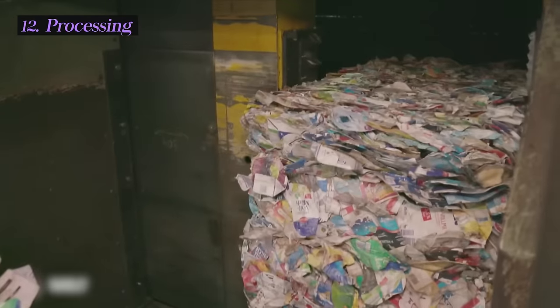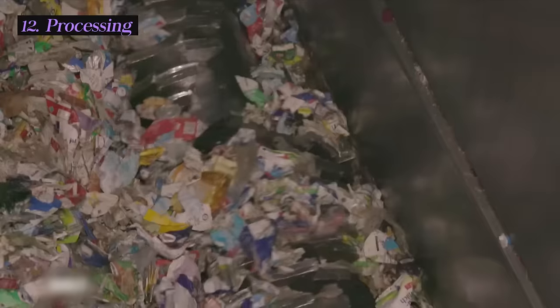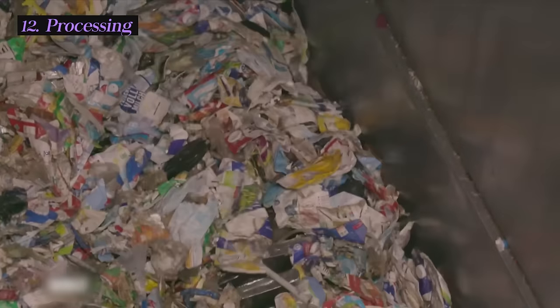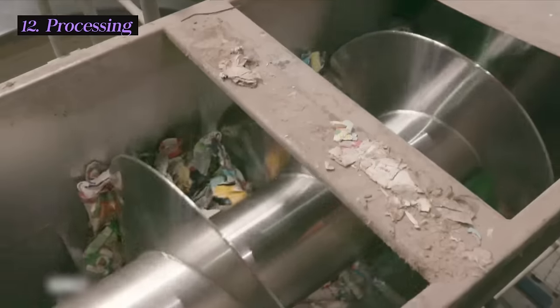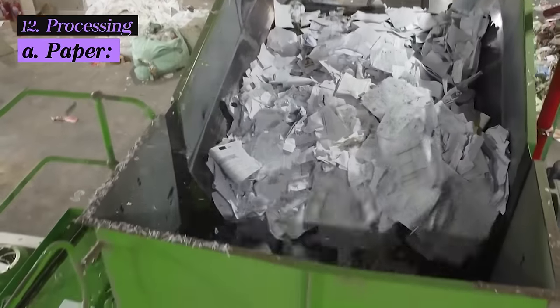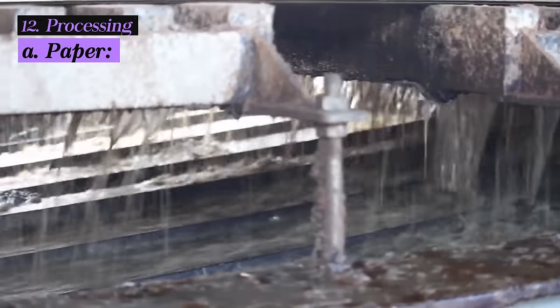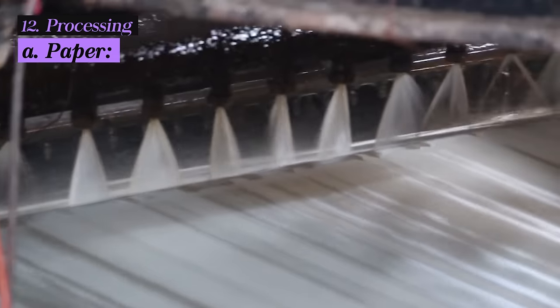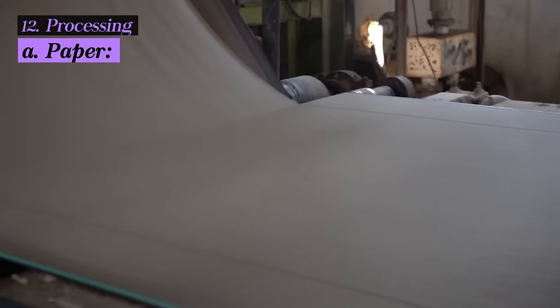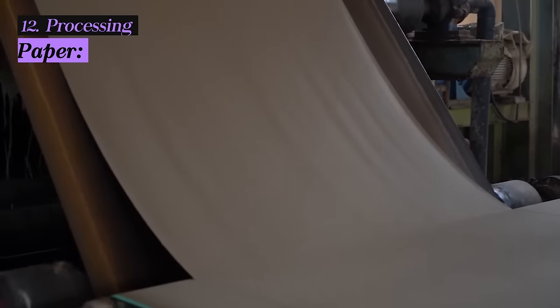Once sorted by the MRF, materials are transported to processing plants where they're subjected to specific processing methods based on their types, as each material type requires unique treatment to prepare it for reuse. Paper is shredded and mixed with water to create a pulp. This pulp is then cleaned and refined, removing ink, adhesives, and other impurities, and the resulting pulp can be used to produce new paper products.